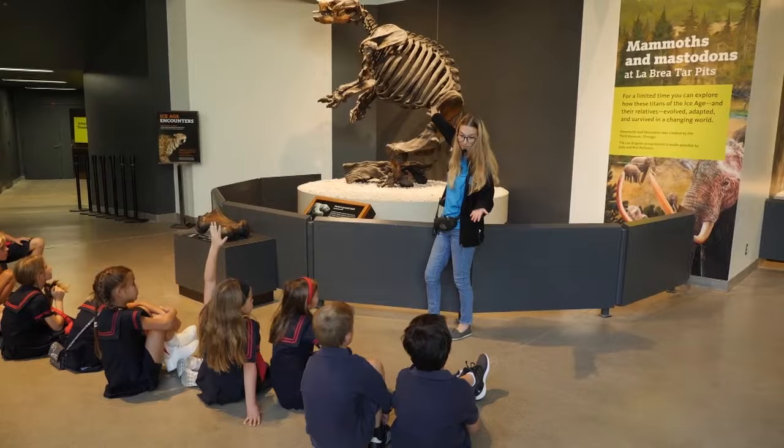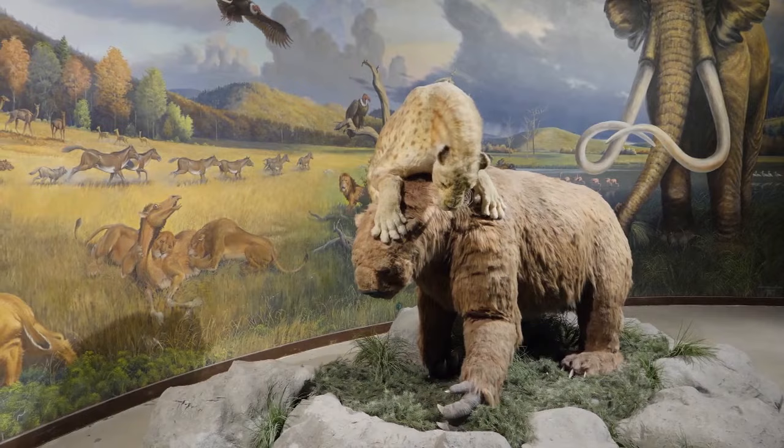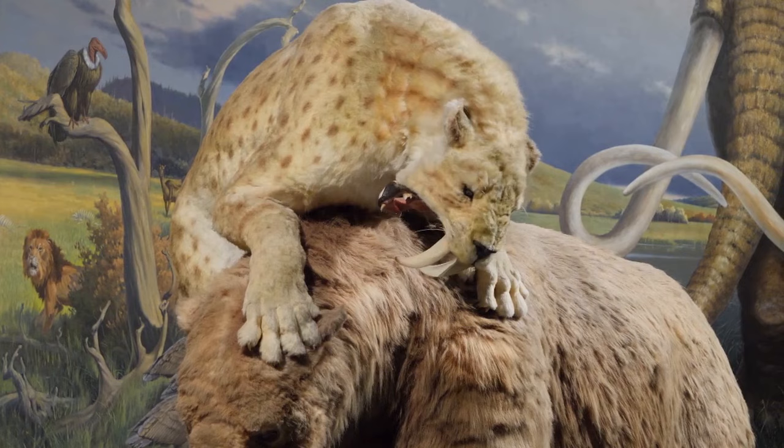The kids loved it! And there are a lot of kids running around — we have school groups coming through all the time, reaching about 100,000 school kids a year. A lot of grown-ups in L.A., when I say I work at the Tar Pits, remember coming here as kids. It's an incredibly compelling place for kids because what child doesn't love a saber-toothed cat attacking a giant ground sloth? And the fact that it's a diorama that moves — that's incredible.